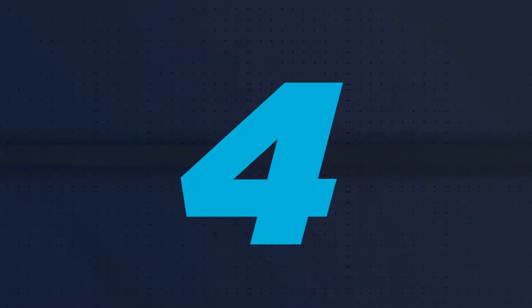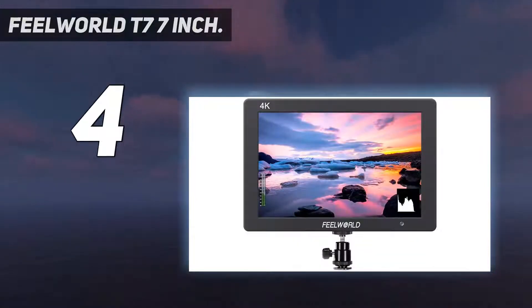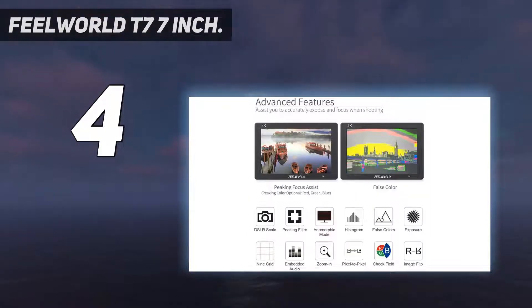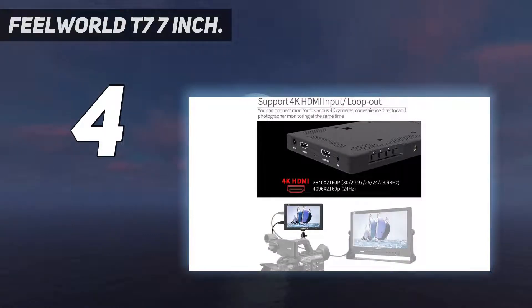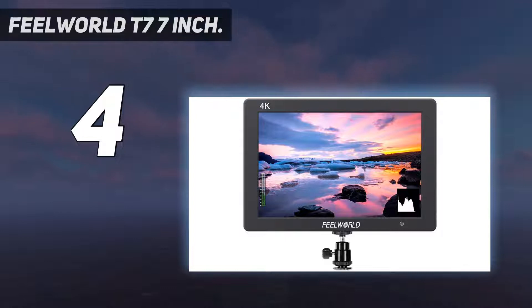Coming in at number four, the Feelworld T7 7-inch. Feelworld steps up their game with this external camera field monitor. It features an impressive 7-inch IPS monitor with a resolution of 1920x1200, a 160-degree wide viewing angle, and a 16:10 aspect ratio.